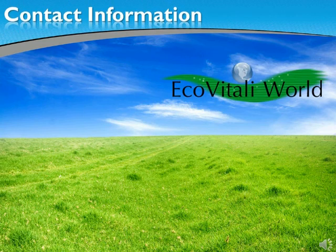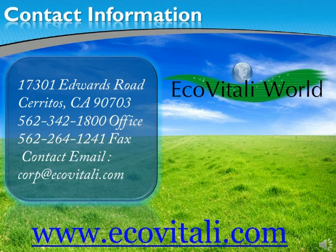Contact one of our sales executives for more information on how to reach a true green status with EcoVitali. Our sales executives are prepared to perform and deliver a quote, schedule an air, bacterial or environmental testing for you and advise you on the best products for your project. Protect the environment, save energy and preserve your investment with EcoVitali World. We think green, we care.